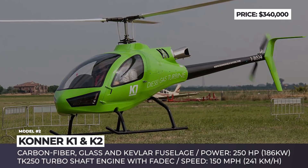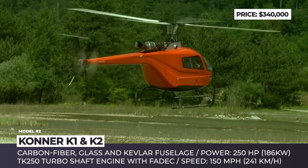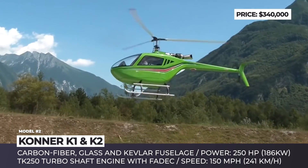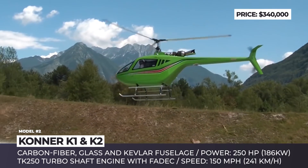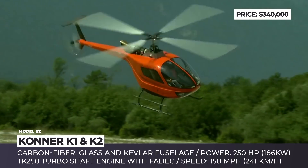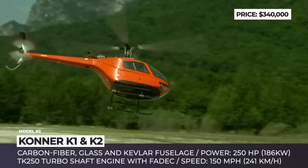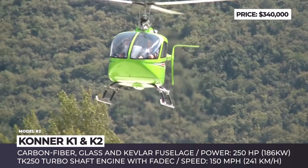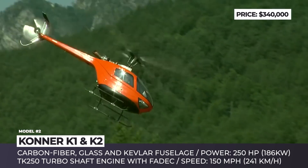Conor K1 and K2. In 2002, the Italian Conor SRL was founded by Sergio Bortoluz, an engineer and turbine constructor with 25 years of experience in the field. Ten years later, his passion for aeronautics culminated with the creation of the TK250 turboshaft engine of Conor's proprietary design and their first flyer, the K1.